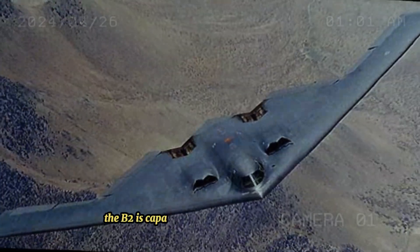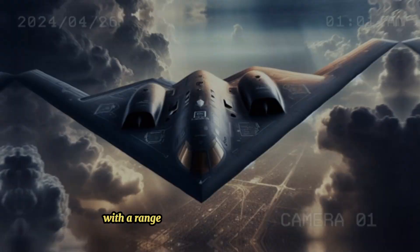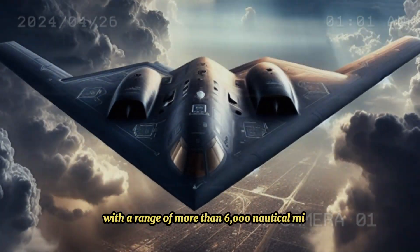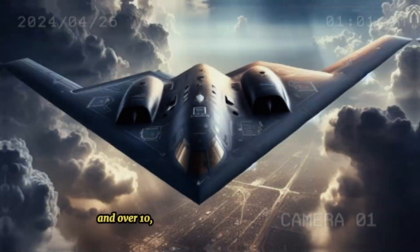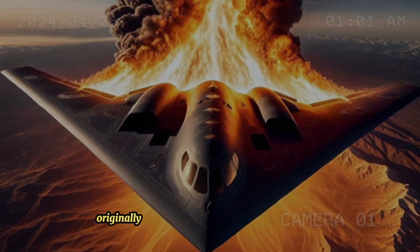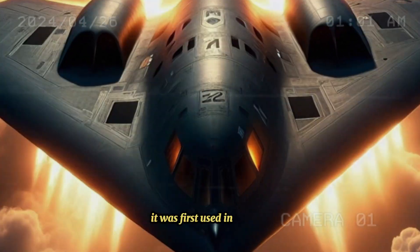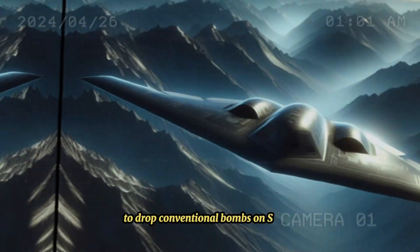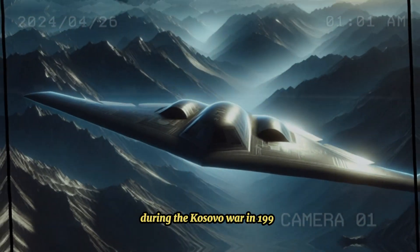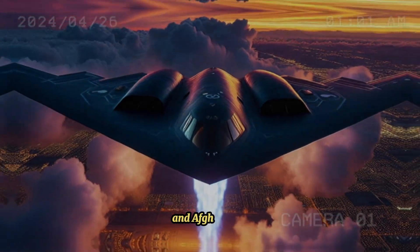The B-2 is capable of all-altitude attack missions up to 50,000 feet, with a range of more than 6,000 nautical miles unrefueled and over 10,000 nautical miles with one refueling. Though originally designed primarily as a nuclear bomber, it was first used in combat to drop conventional bombs on Serbia during the Kosovo War in 1999, and saw continued use during the wars in Iraq and Afghanistan.